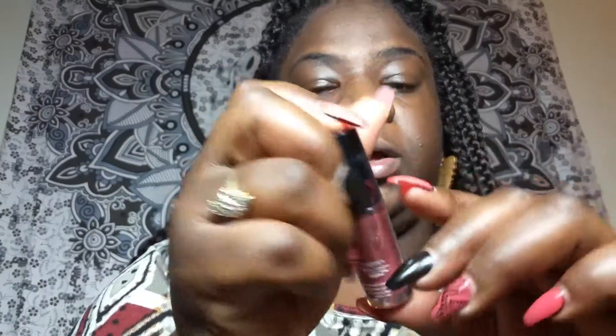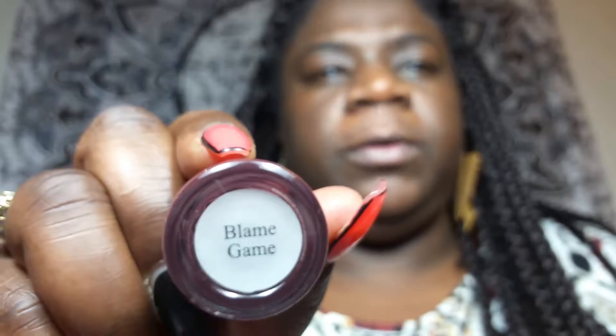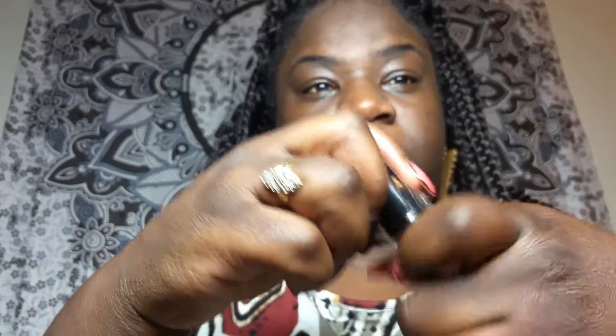The first product is Trust Fund Beauty's Lipgasm Lip Gloss. Honestly, I never really use the lipsticks or lip glosses that come from Ipsy — it's like they never get my complexion right. But this is Trust Fund Beauty; I first came in contact with this brand through Ipsy and I kind of love their nail polishes. This one is in the color Blame Game. Let's open it — it has like a little plastic phone shape — and it's called a Lipgasm Lip Gloss.